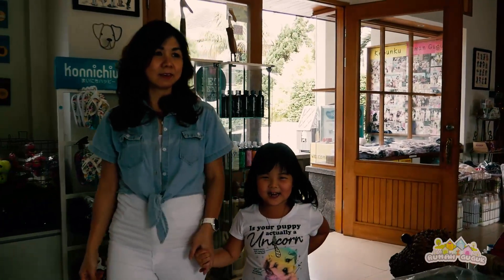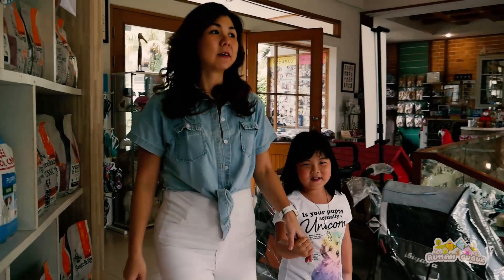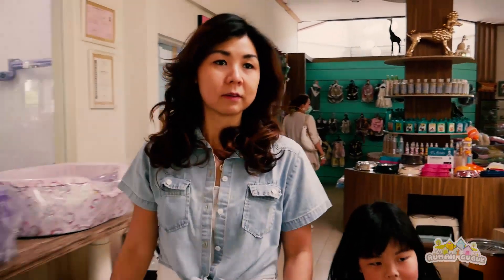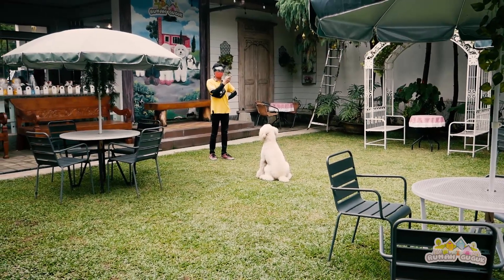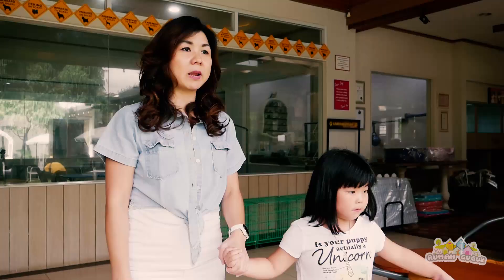Nah sekarang kita lagi di shop. Ada yang lagi main tuh Niko — si Caca lagi main. Tuh di sini playground-nya. Dogi-dogi bisa main di sini sebelum mandi atau sebelum berenang. Dogi-dogi semua bisa main di taman ini dulu. Terus kita semua bisa nunggu di sini juga sekalian, ngeliat dogi-dogi pada bermain di taman.